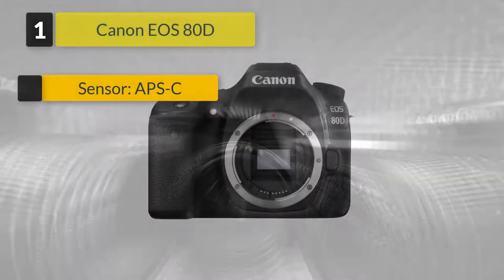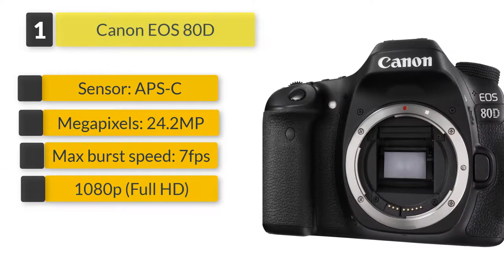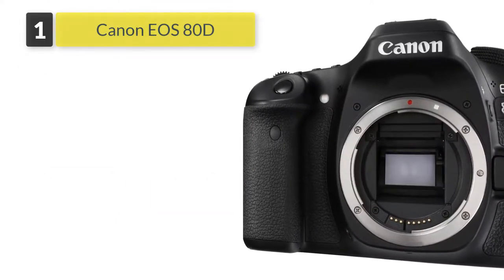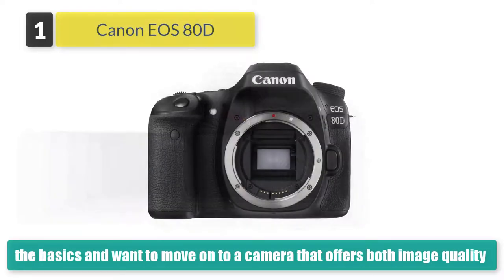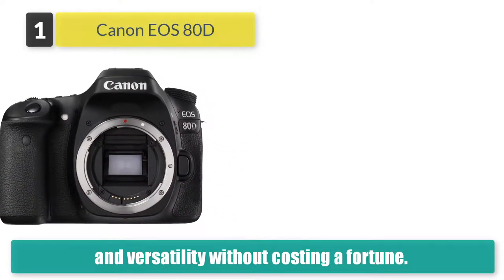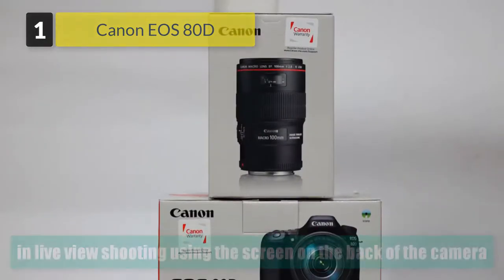Number one: Canon EOS 80D. This is the best Canon camera for photographers who already know the basics and want to move on to a camera that offers both image quality and versatility without costing a fortune. The EOS 80D has a 24.2 megapixel APS-C sensor with dual pixel CMOS AF, so unusually for a DSLR it offers speedy autofocus in live view shooting using the screen on the back of the camera, not just in regular viewfinder shooting.